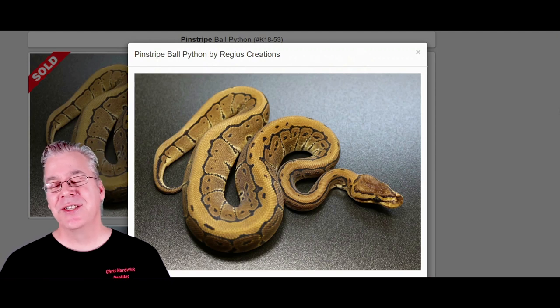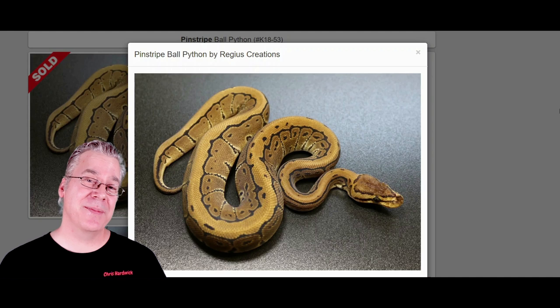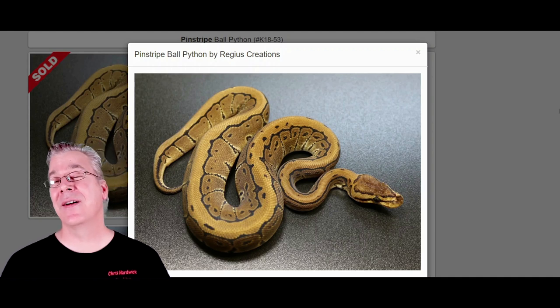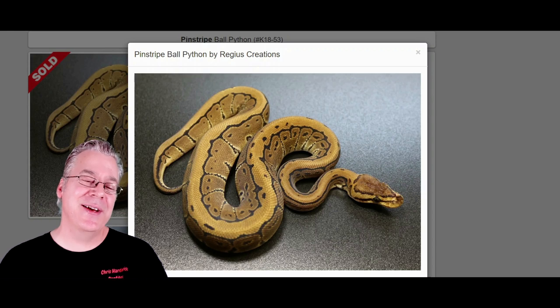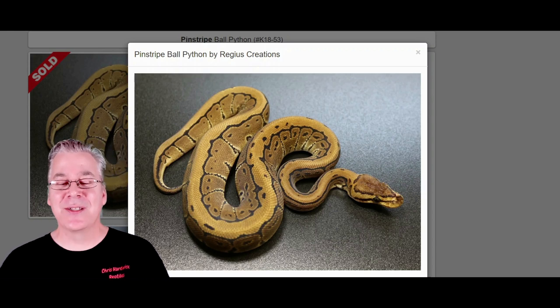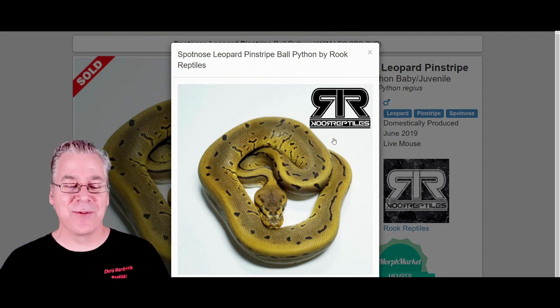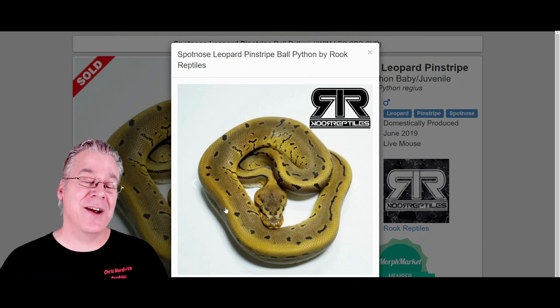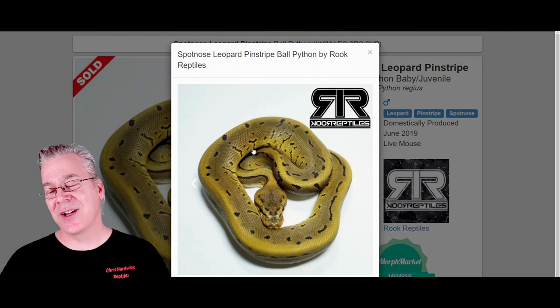If you breed pinstripe to something else, half the offspring come out as pinstripe — it's a dominant mutation. Here's what happens if you mix pinstripe in with the spot nose leopard: you get the spot nose leopard pinstripe. The cool thing about this is it really reduces the pattern, takes away most of the pinstripe pattern, and really keeps a lot of the gold color from the pinstripe — makes for a really impressive combination.